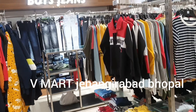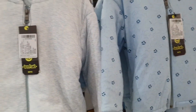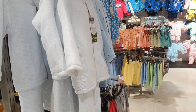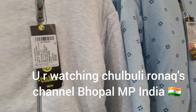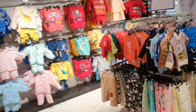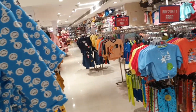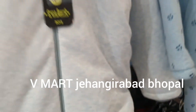Friends, today I am in Vmart in Jehangirabad. Today's vlog is very small as I am not well. I am going to show you Baba Suits which have come especially for winters. You can see them, and if you feel they're good quality, you can visit Vmart in Jehangirabad in Bhopal. So please share this video, tell us in the comments, and subscribe to Chilbuli Ronak's channel.